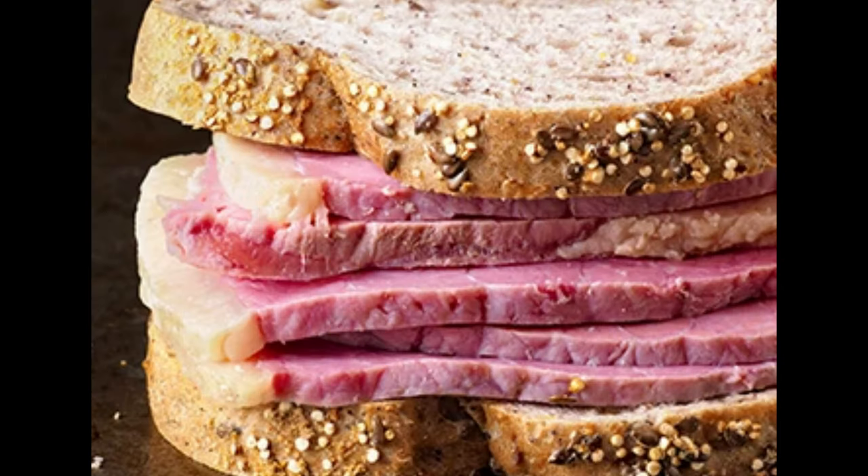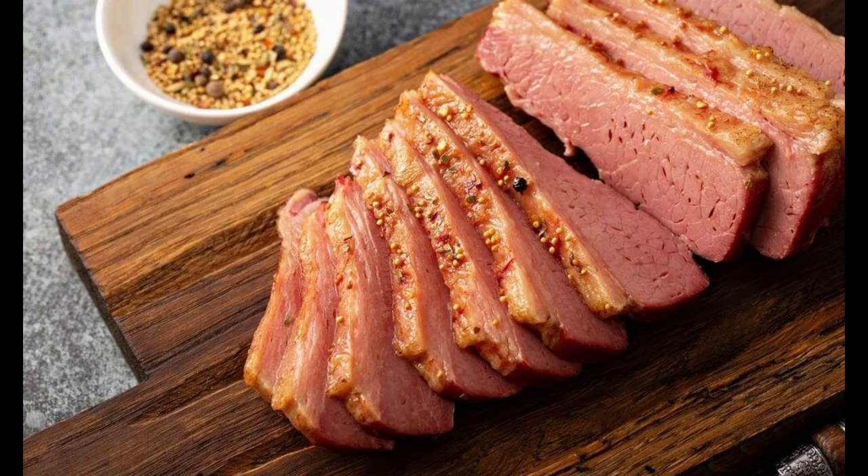First, let's talk about the positives — the benefits that corned beef brings to the table. Firstly, it's packed with protein. This nutrient is essential for building and repairing tissues and promoting overall body growth and development. Next up, corned beef is a good source of iron. Iron is crucial for creating red blood cells and warding off anemia.